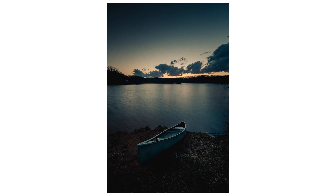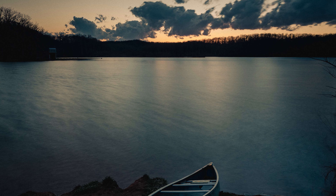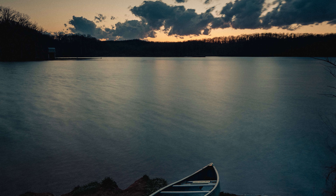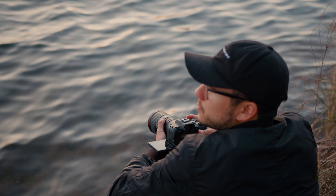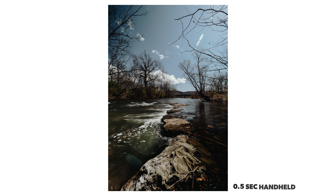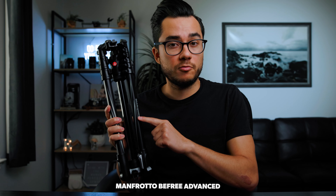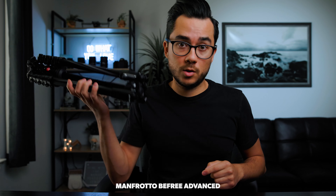Would this photo have been possible without a tripod? Yes, but you wouldn't have gotten that super dreamy, smooth water. It just wouldn't be possible to handhold something — even with IBIS — for more than about half a second. If you really want a true long exposure dreamy landscape shot, you'll need a tripod. I definitely recommend this one — the Manfrotto BeFree Advanced. It's really light, just slip it in the backpack, and you're good to go.